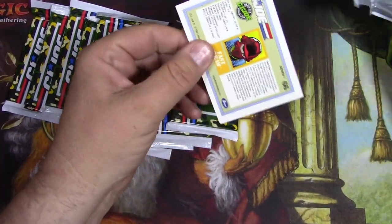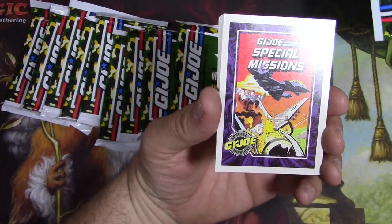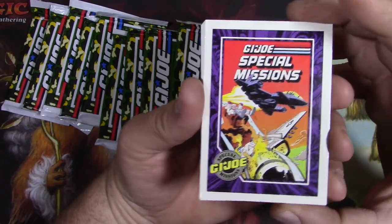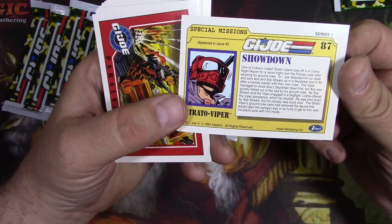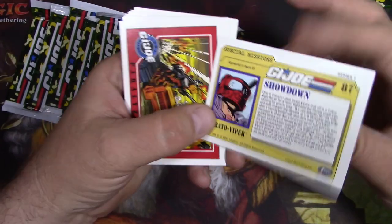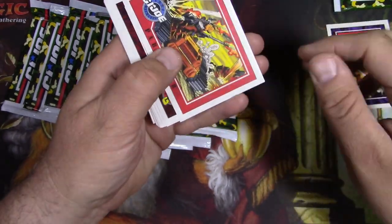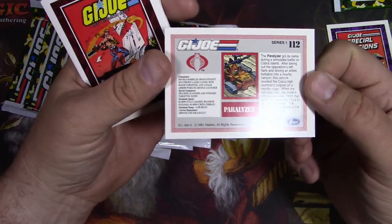How many of you guys remember G.I. Joe? I was way into them back in the 80s as a lad. So let's take a look. Get some special missions. And there's always like a nice, cool story on the back of each of these individual guys and the vehicle. That's what I always liked about this property.